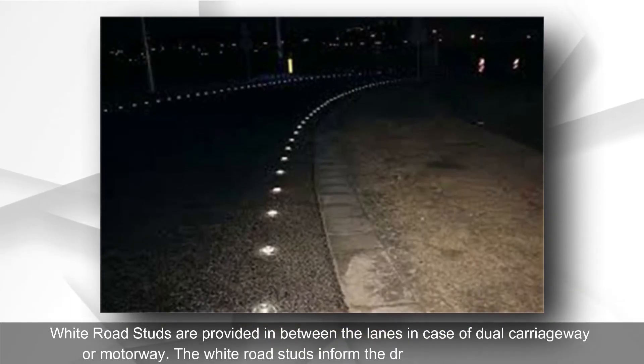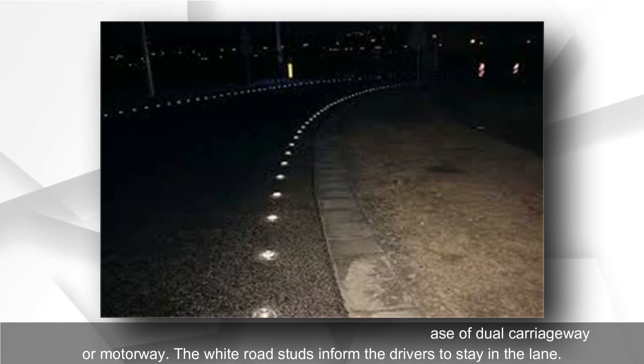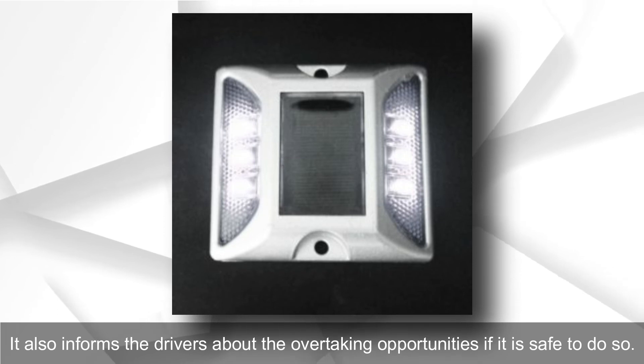White LED road studs are provided in between the lanes on a dual carriageway or motorway. The white road studs inform drivers to stay in the lane and also inform them about overtaking opportunities if it is safe to do so.